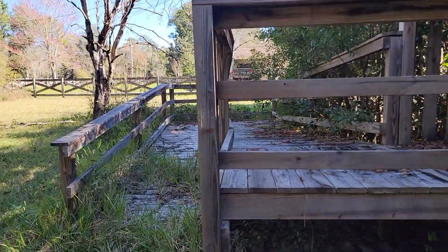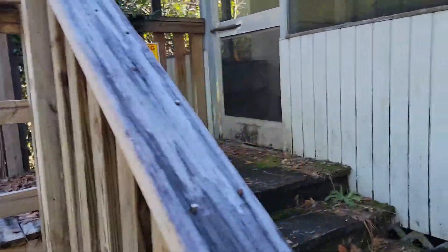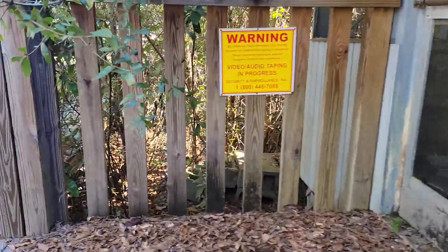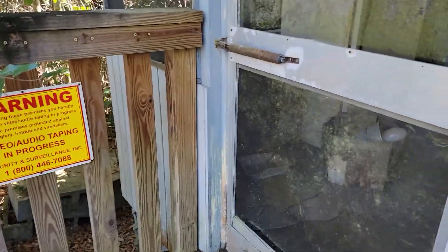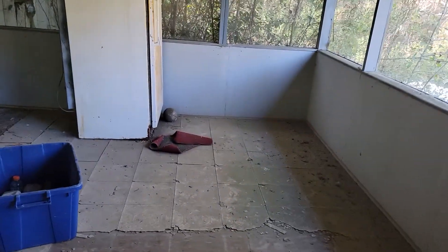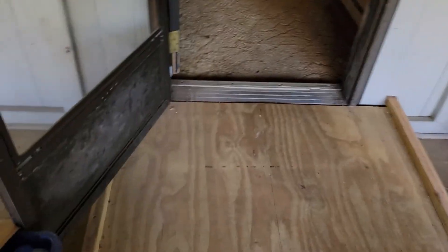There's a handicapped ramp and exterior porch. This mannequin is standing guard.